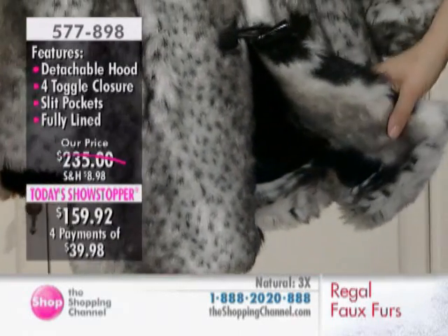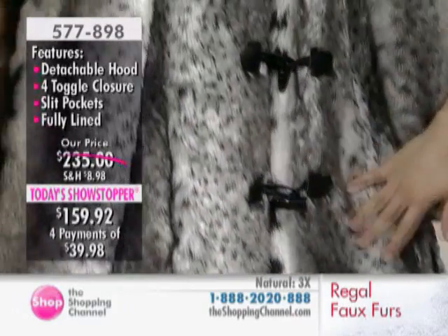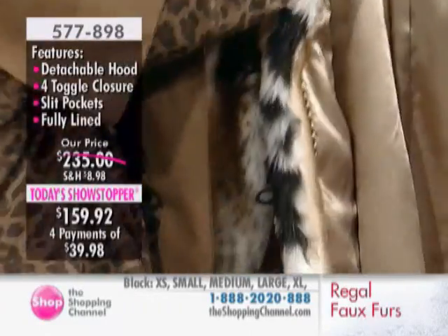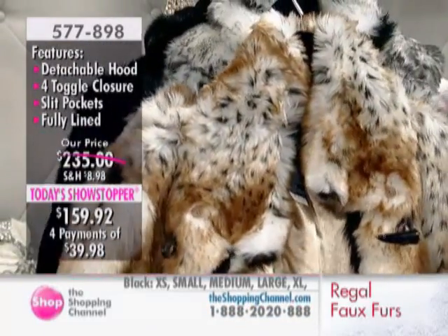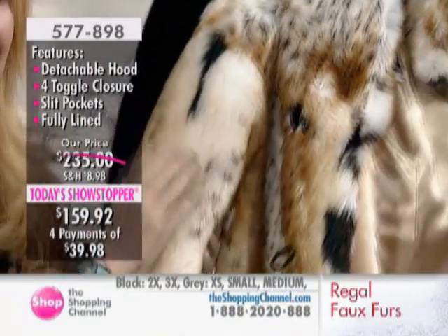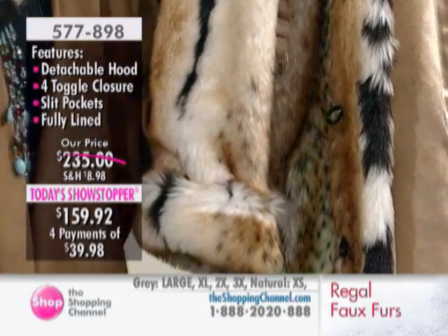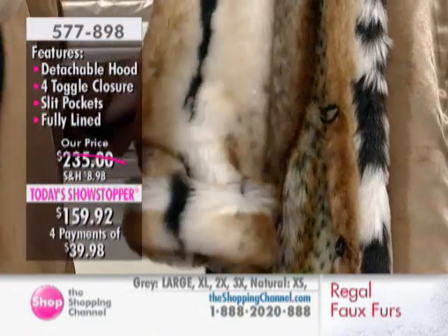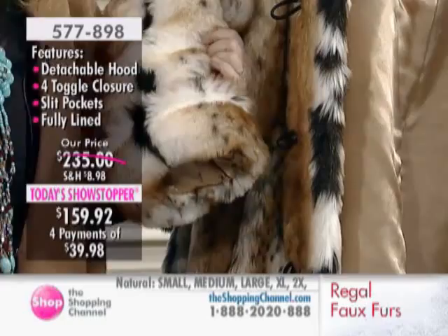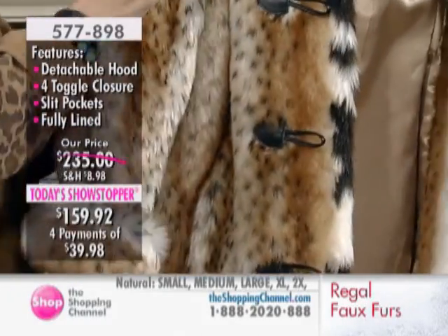This exact jacket — the one in the natural — is going to be in a blockbuster movie. This is what we always do with our showstoppers: I bring you something that's going to be in a feature film, because Hollywood knows these look so authentic. In fact, a beloved actress spilled red wine on this and felt so terrible because she thought it was a $20,000 jacket. I cannot stop touching this gorgeous Today Showstopper jacket.